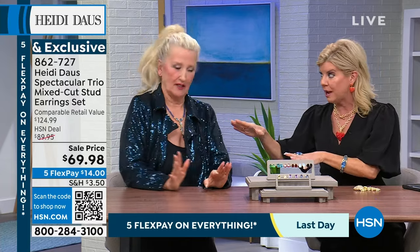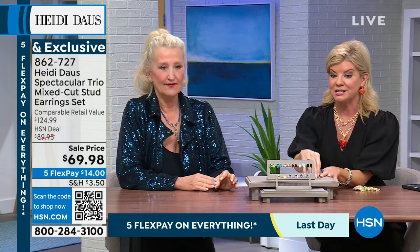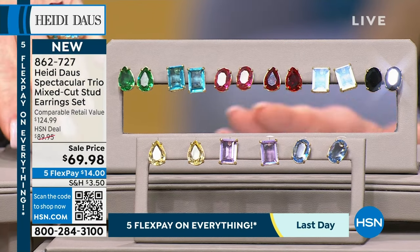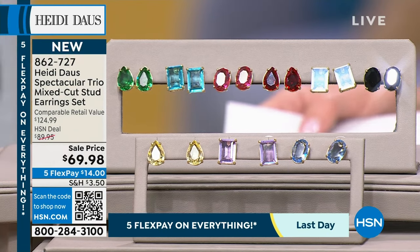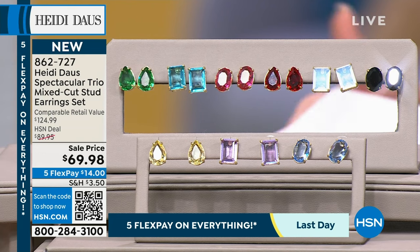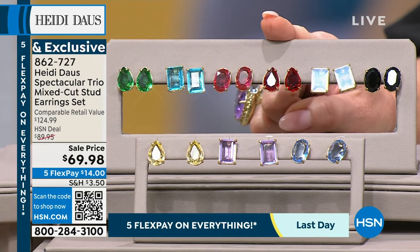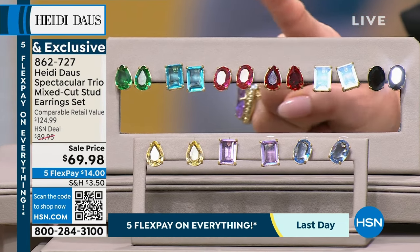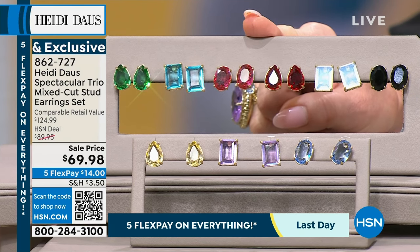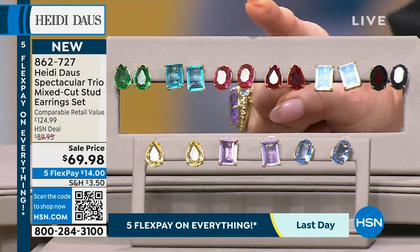These will go back with other Heidi pieces. We have a ring that specifically goes back to this set of three. You're going to choose the individual colors in the stud set. They will be appraised at $124.99 — we took $20 off as we launch them today.